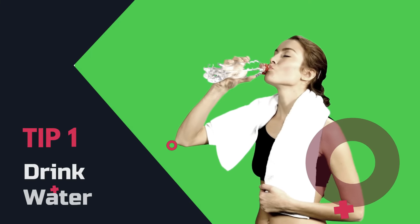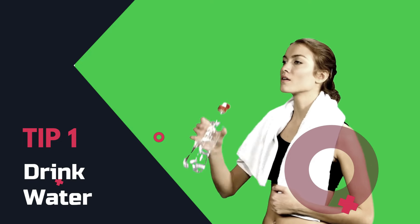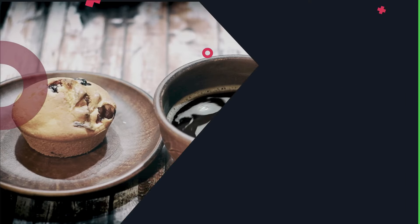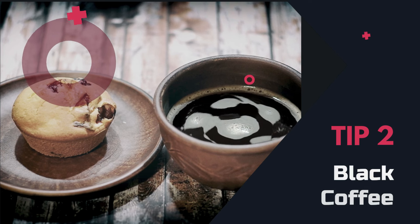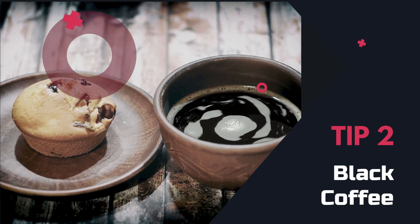Tip 1: Drink water. It revs up your metabolism and can help you burn more calories. Remember, hydration is key. Tip 2: Black coffee. Black coffee can boost your metabolism and target that belly fat. Plus, it signals your body to burn fat for energy.